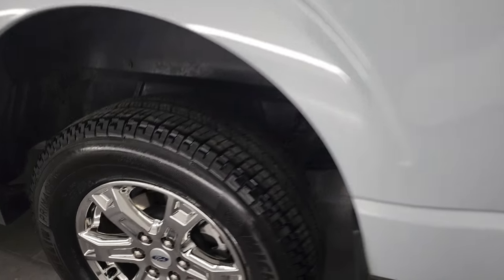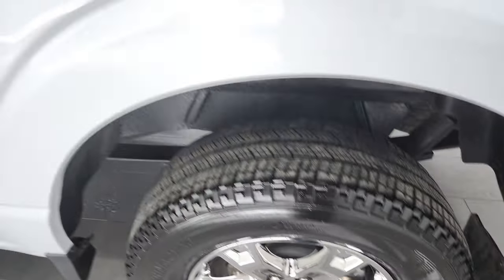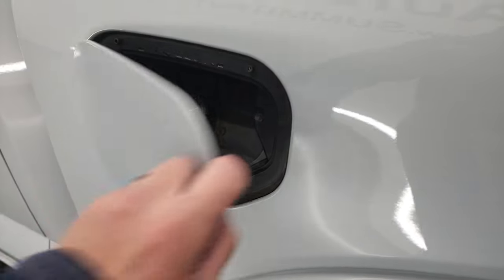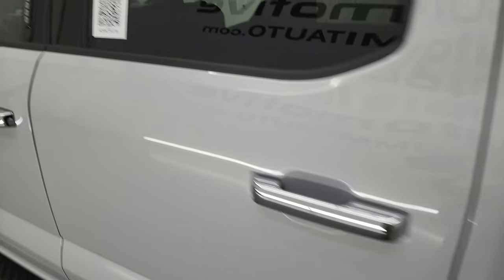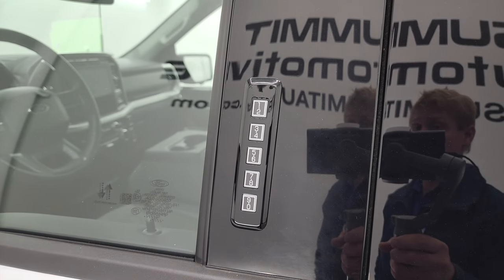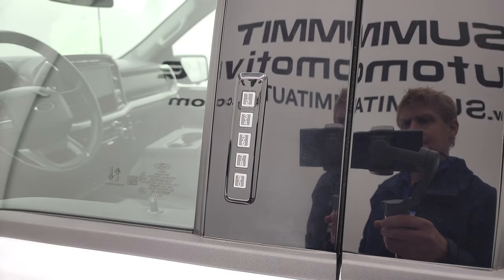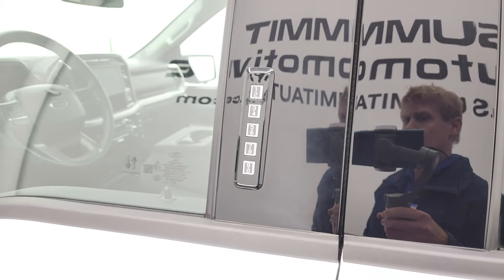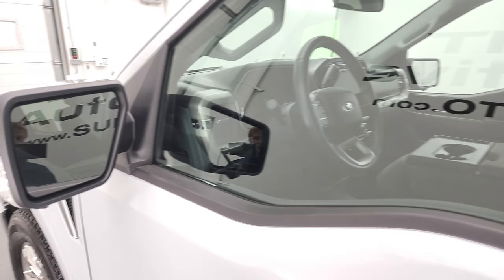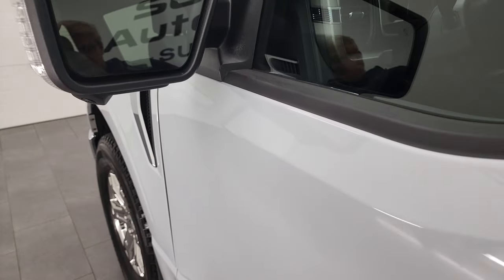Coming around to the driver's side, back rim is in excellent shape, and it does come with the capless fuel fill. This one has the driver's side door code entry, and we do have the code for this truck. If you ever wanted to figure out what your code is for your 2015 to 2022 Super Duty, in the upper right hand part of the screen I've got a video showing how to do that. Blind spot monitoring, LED side lights, 360 cam.